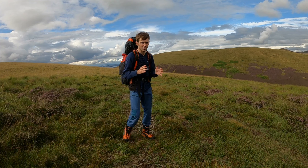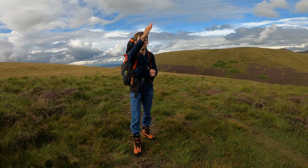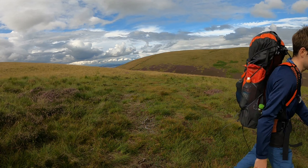Thankfully we're on the hill now because the path back there was quite busy. The summit's just over the top of this wee hill in front of us, so not far to go. I'll see you all when we get up there.